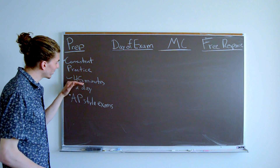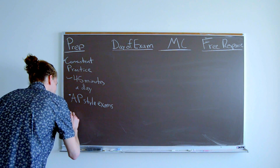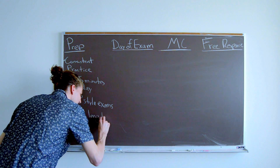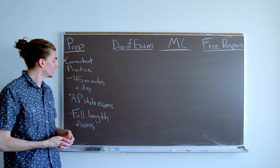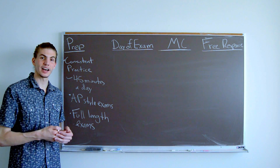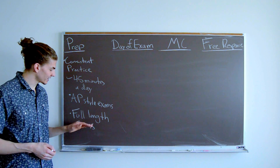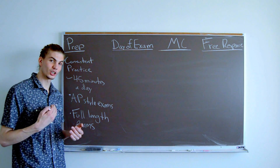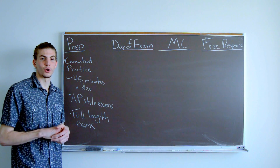In addition to doing 45 minutes a day of practice, you also want to do some full-length practice exams. Imagine you're an athlete training for a marathon — you're going to do lots of short workouts so you don't injure yourself, but you also need to build endurance and do some full-length runs in preparation. That's the idea here: it's a three-hour exam, so you have to build up that endurance to go through the whole exam process.